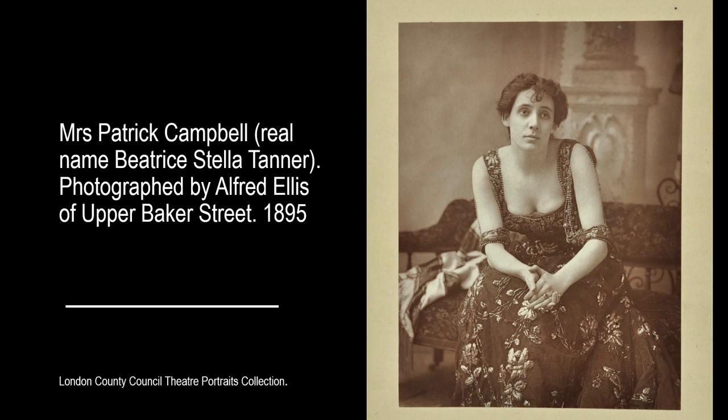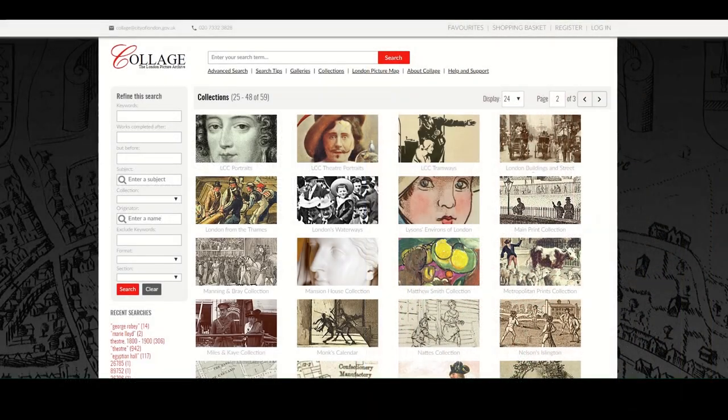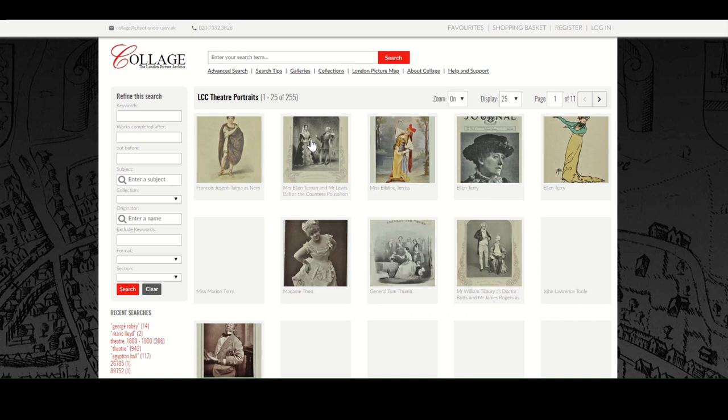Another useful collection on our picture archive is the London County Council Theatre Portraits collection. Photography was a cheaper way of owning a likeness than the painted portraits of the past. The theatrical stars of the day had studio portraits made into carte de visite, which was the size of a small postcard that could easily be carried around by their fans. Here is Mrs Patrick Campbell, known for her sharp wit and tongue and later for her performance in the starring role of Eliza Doolittle in Bernard Shaw's Pygmalion. You can discover more via the Collections tab and the LCC Theatre Portraits.